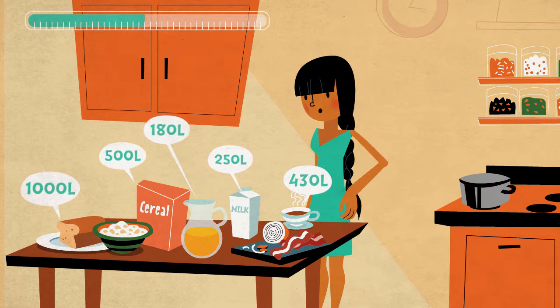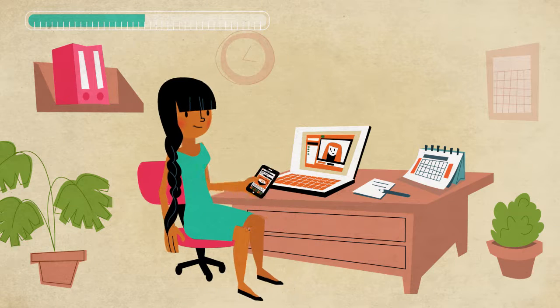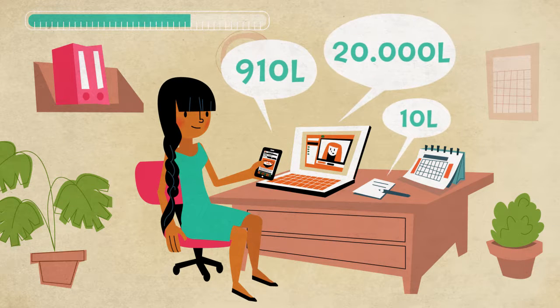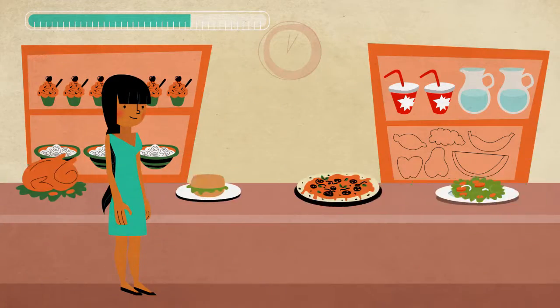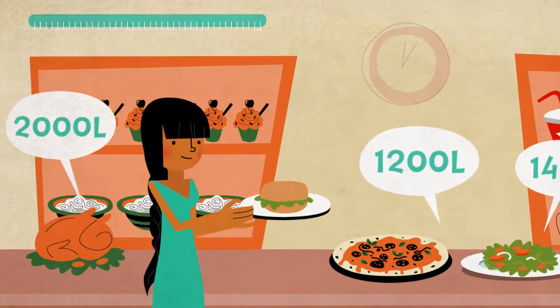All products have a water footprint as a result of the water used for their production. Your personal water footprint measures not only the water you use at home, but also the water needed to produce what you eat, the energy you use, the clothes you wear and the products you buy.